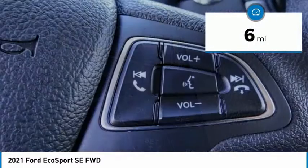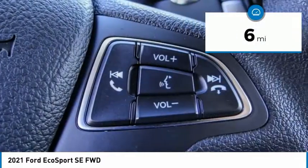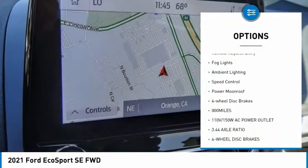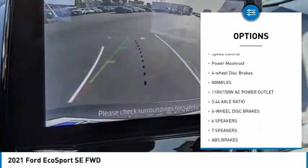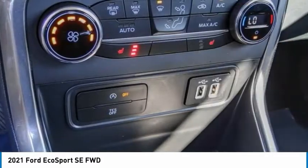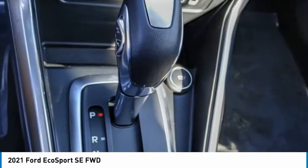This vehicle has less than 100 miles. Here are some of this vehicle's great options: electronic stability control, alloy wheels, brake assist, traction control, remote keyless entry, fog lights, ambient lighting, speed control, power moonroof, and four-wheel disc brakes.